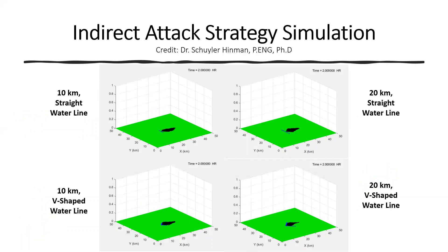Using our optimized drone design, we simulated the indirect strategy for different situations. Here we have an example of four water line simulations of different lengths and shapes. By controlling the water line length, shape, and distance in front of the fire, we found the best way to control the fire spread was using a 20 kilometer long V-shaped water line.